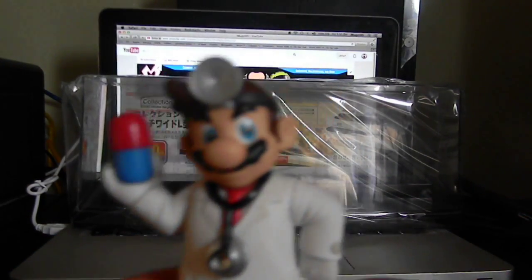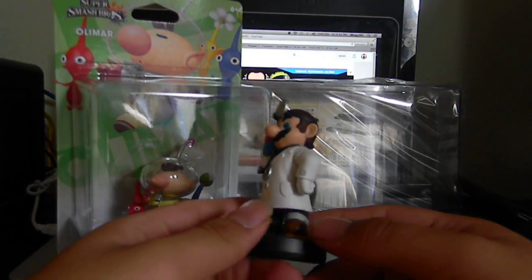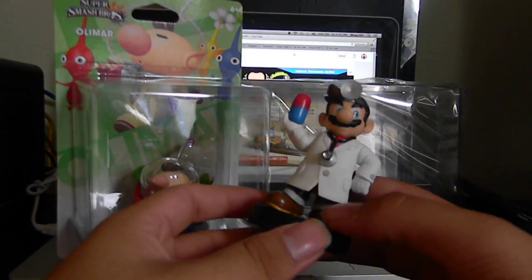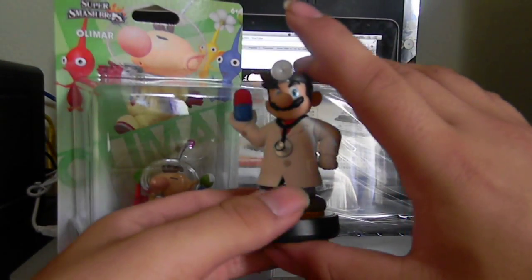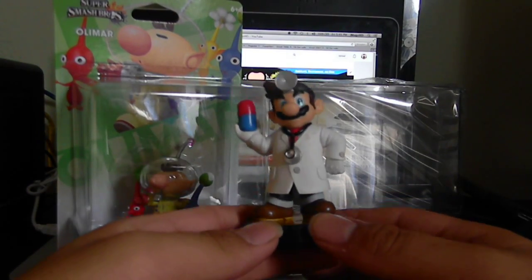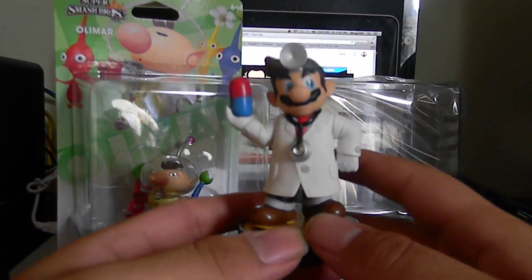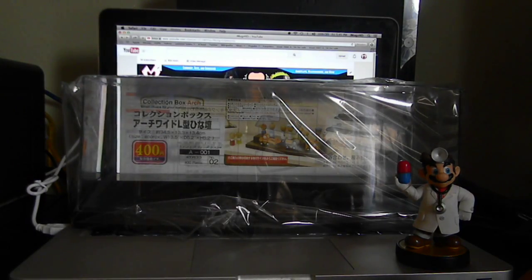Here we got Dr. Mario looking pretty cool. I wanted to get him because Dr. Mario is a classic game everybody used to enjoy on the SNES. He's pretty okay-sized — I'm gonna compare him to the Mario Party Mario but he seems kind of short. I thought he looked bigger in the box. Looking closer at him, his eyes are just stickers, which kind of sucks, but I guess that's what you get with an exclusive. I'll put him to the side.